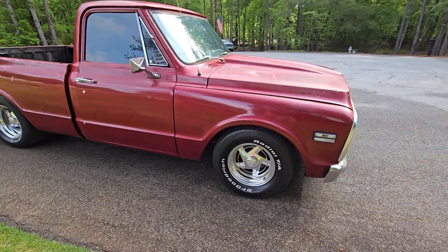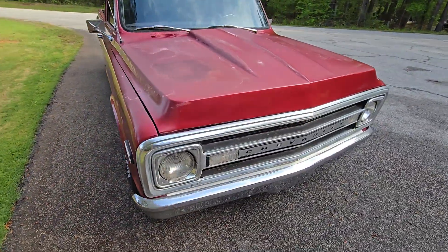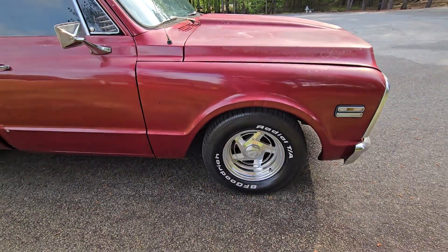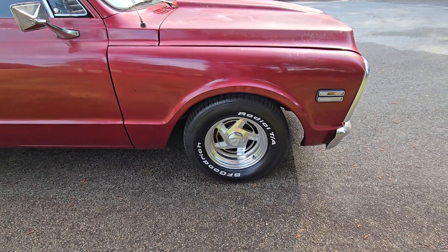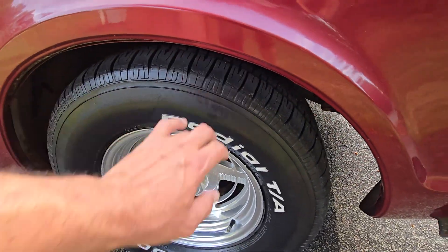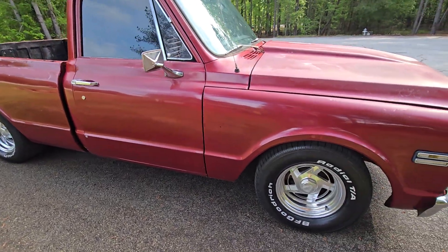I actually like these old-school Weld Racing wheels. At first I was like, 'I don't know about these,' but I'm telling you, they look so cool on this — I didn't want to swap them out. Of course the next guy may, but they're aluminum and they're in excellent shape. These matching BF Goodrich Radial TAs are older and show some wear, but they have a fair amount of tread left on them.